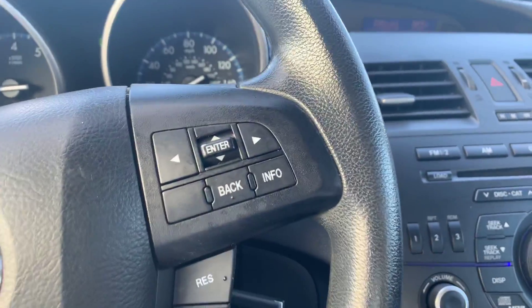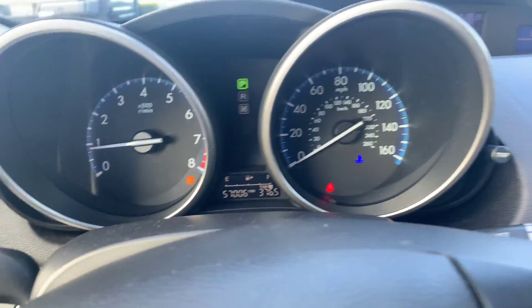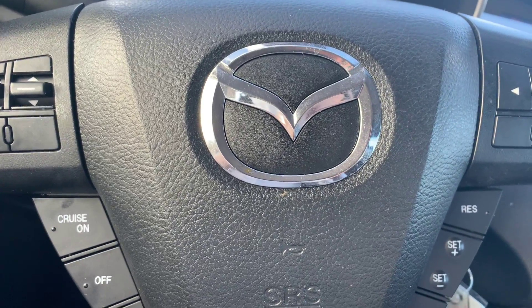Cruise control, radio controls. Only 57,006 miles on it. Great car for the money. Give me a call at 772-287-2424.